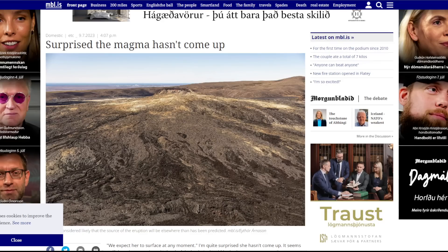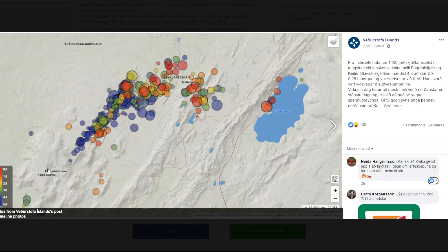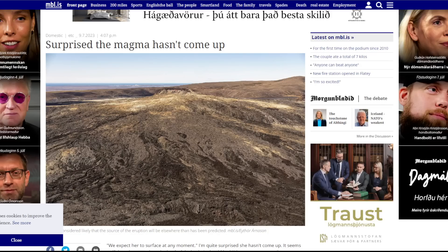He doesn't consider the seismic activity northeast of Kaleir to be an indication that magma is moving in that direction, nor does he say an eruption will occur there. He believes it's much more likely a trigger action due to tension changes in the earth's crust, and that magma will most likely arise between Faglosfeld and Kaleir. The Meteorological Office has GPS meters close to today's earthquake sources and that data will be processed early this evening, which should give a clearer picture.